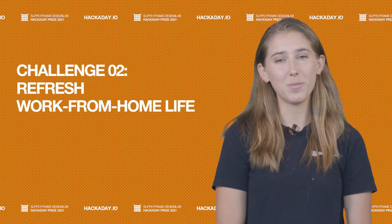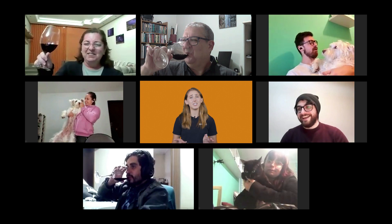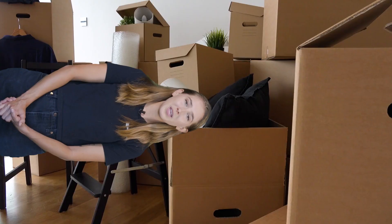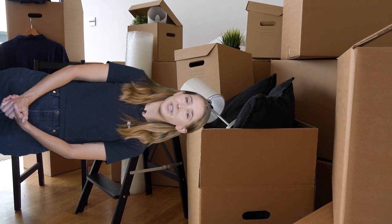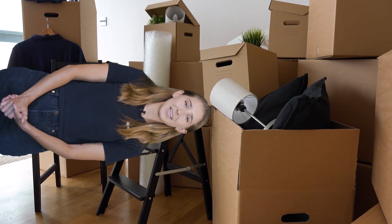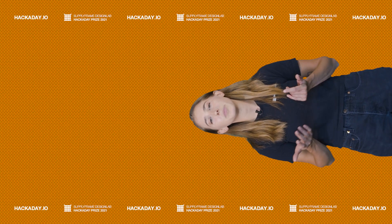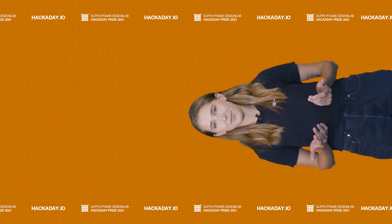Challenge two is refresh work from home life. It's been a big challenge learning to work away from the office, and sadly it's not the paradise of working in your PJs that we were all led to believe. With many people making the switch permanently to finally getting some use out of that second bedroom besides storage, it's now time to look at what can be done to make the experience more comfortable and productive. Let's take a look at some of the entries submitted to this challenge.